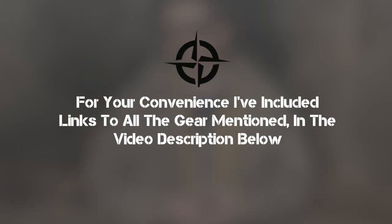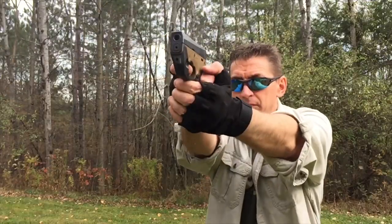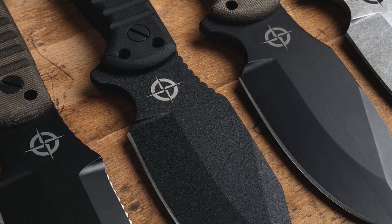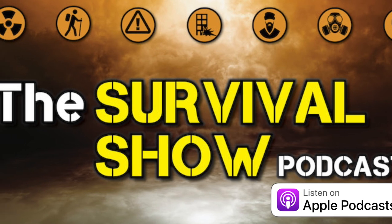Don't forget to subscribe wherever you're seeing or hearing this content, and share it with somebody you know who could benefit. Keep it simple, be positive, and stay sharp. Links to everything mentioned are placed in the video description. Make sure to smash that like button and click the bell icon to get notified when we post new survival and preparedness content. Go check out our new line of MSK1 knives and EDC gear at UltimateSurvivalTips.com, and don't forget our five-star rated podcast, The Survival Show, on all major platforms including Apple Podcasts and Spotify.